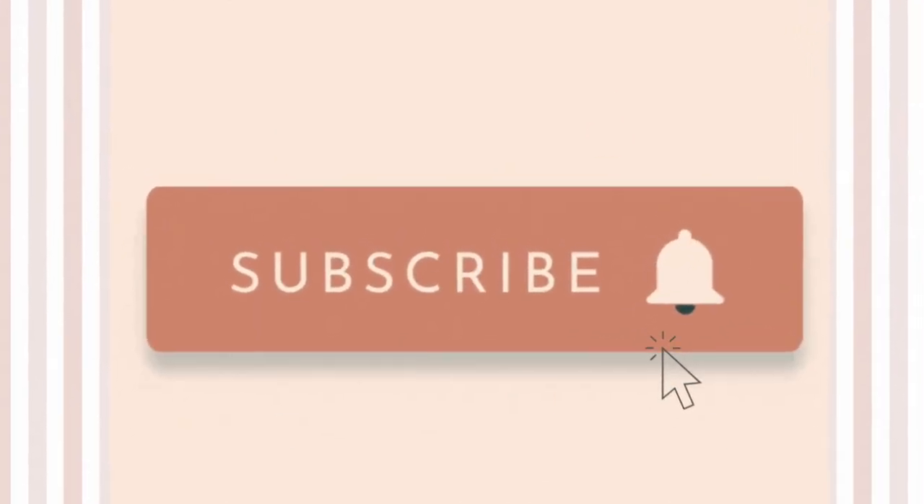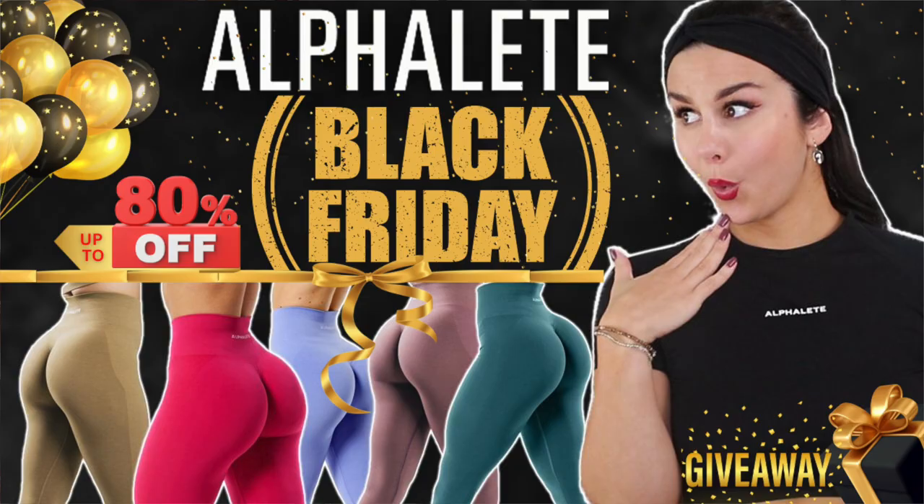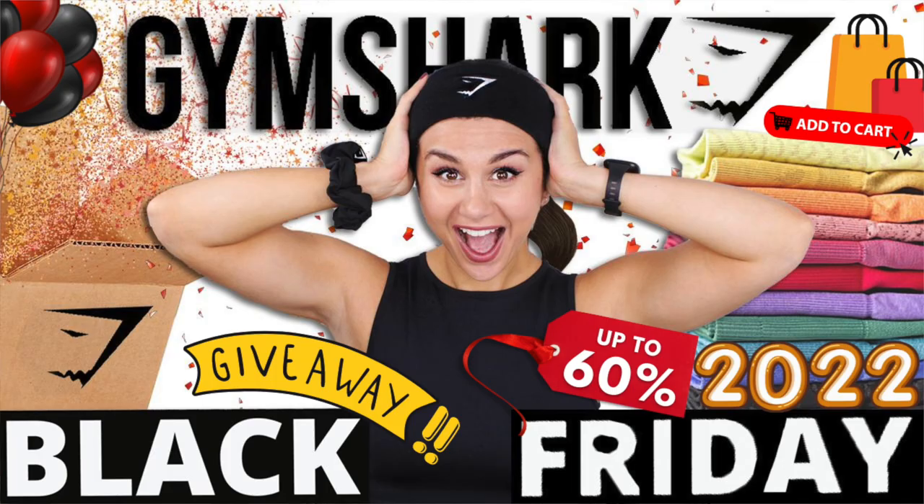Today's video is going to be very short, sweet, and to the point. We will be going over how each collection will be discounted for this sale, plus a few of my favorites, in case you guys are new to Buffbunny. Before we hop into it, definitely hit that subscribe button. And if you have not already checked out my Alphalete Black Friday video, as well as my Gymshark Black Friday video, both of those do have giveaways in them, so definitely check them out.